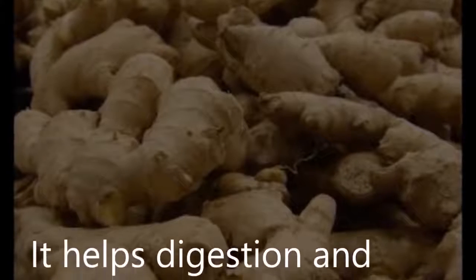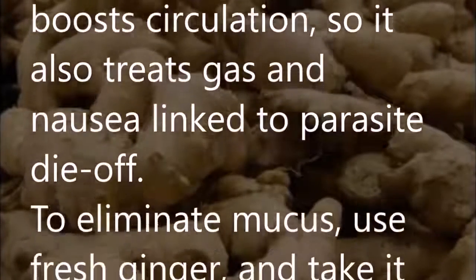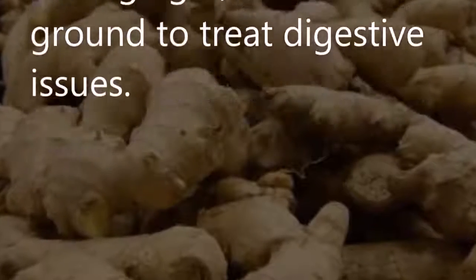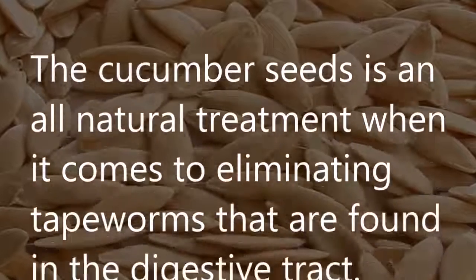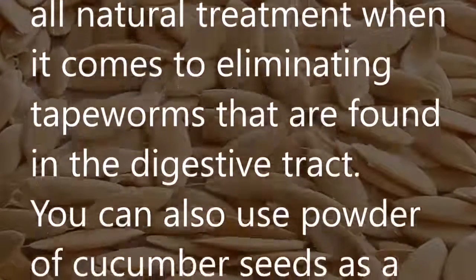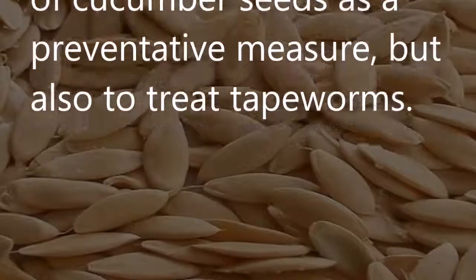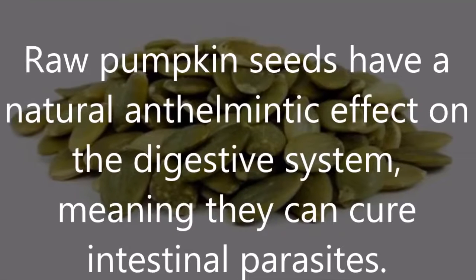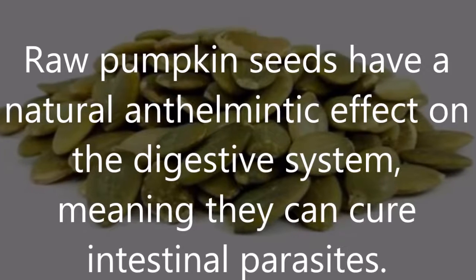Ginger: It helps digestion and boosts circulation, and also treats gas and nausea due to parasite die-off. To eliminate mucus, use fresh ginger, and take it ground to treat digestive issues. Cucumber seeds: Cucumber seeds are an all-natural treatment for eliminating tapeworms found in the digestive tract. You can use powdered cucumber seeds as a preventative measure or to treat tapeworms. Raw pumpkin seeds have a natural anthelmintic effect on the digestive system, meaning they can cure intestinal parasites.